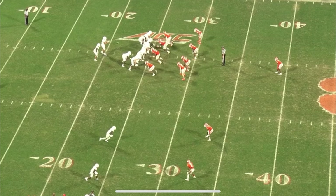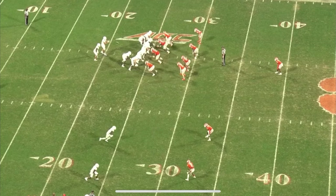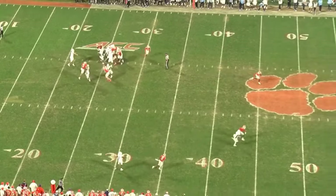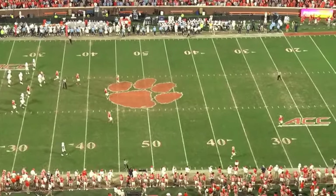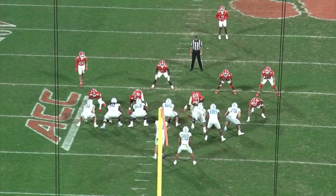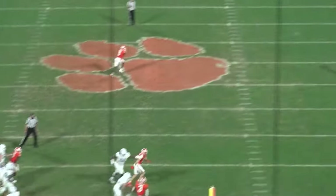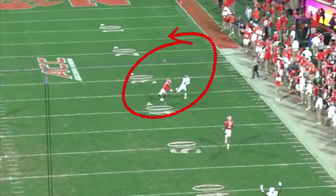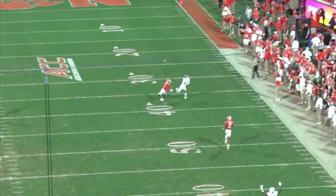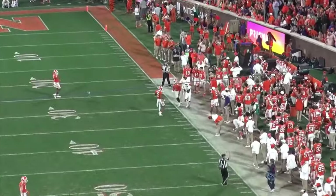Later in the game against Clemson, another example of his big arm talent: a smash concept with a quick stop route on the outside and a fade from the slot. Drake May uses a play-action mesh off one step, throws it down the field, and places the ball just outside the defender, giving his receiver an opportunity to adjust. From the end zone copy — play-action fake, no drop, step up, rip — the ball simply cannot be placed in any better position. It fades the receiver to the outside, away from the defender. It's a perfectly timed and placed ball; the receiver just flat-out dropped it.